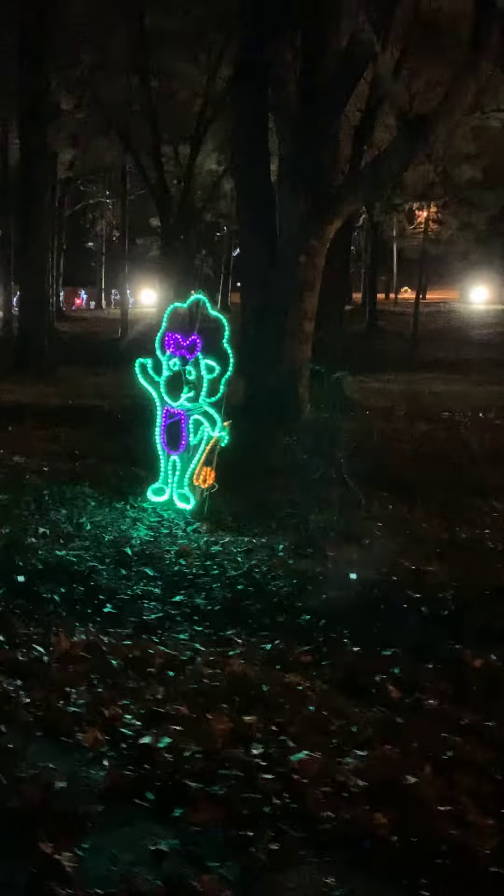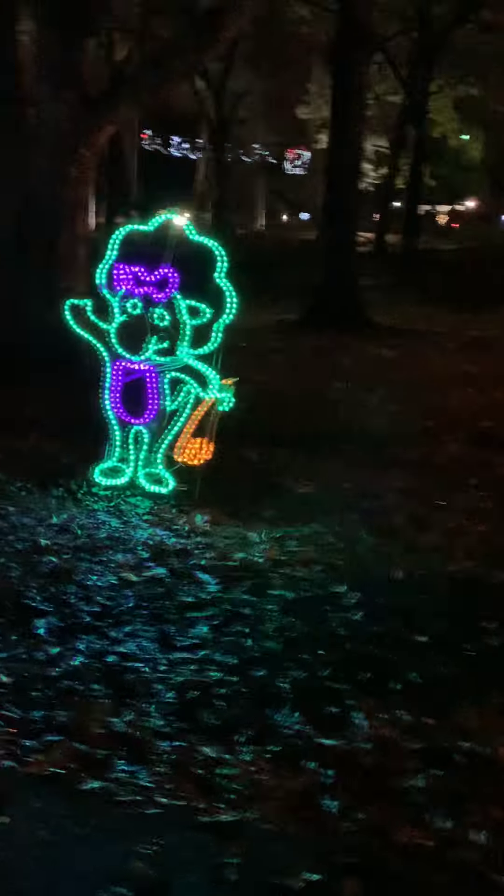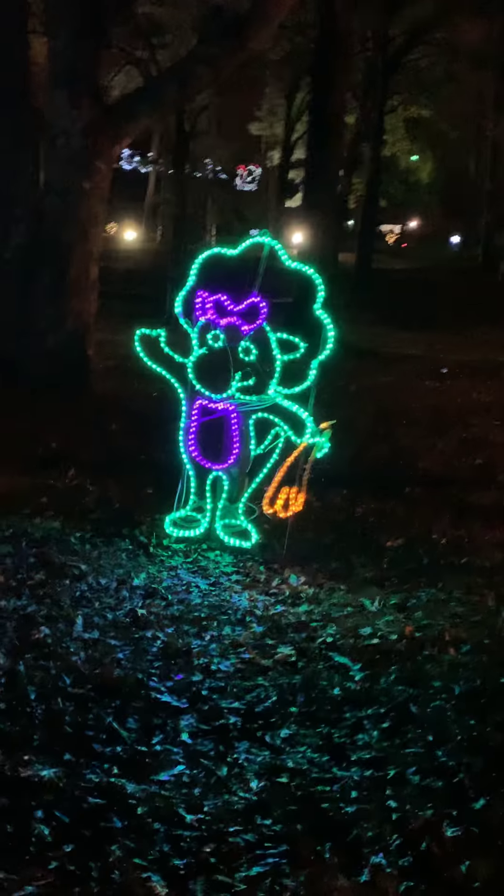So we're just looking at Christmas lights. Comment down below if you know what that is — daddy might know. There's some reindeer. I wonder which one's Rudolph. I don't see Rudolph. Wait — there's Rudolph over there!